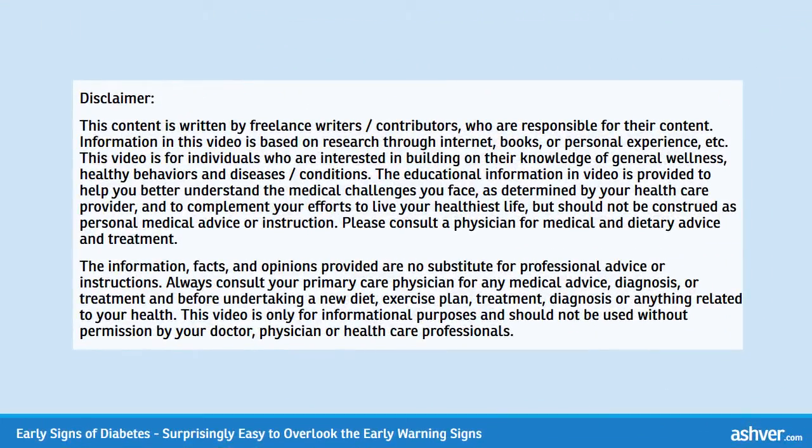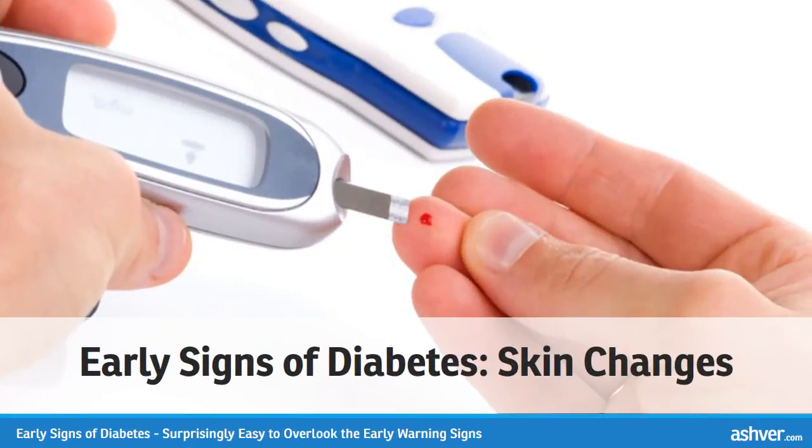Please read the disclaimer carefully. Early signs of diabetes: skin changes.